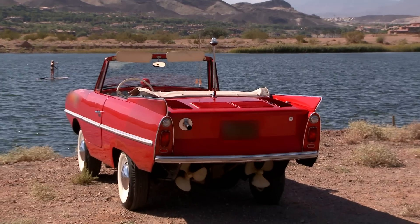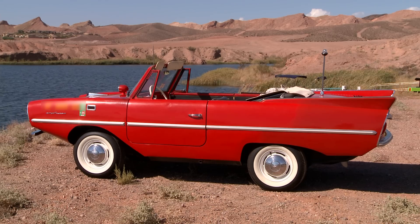I got a call from a guy with an Amphib car. I have secretly always wanted one of these things, so I'm grabbing Bill and I'm checking it out.